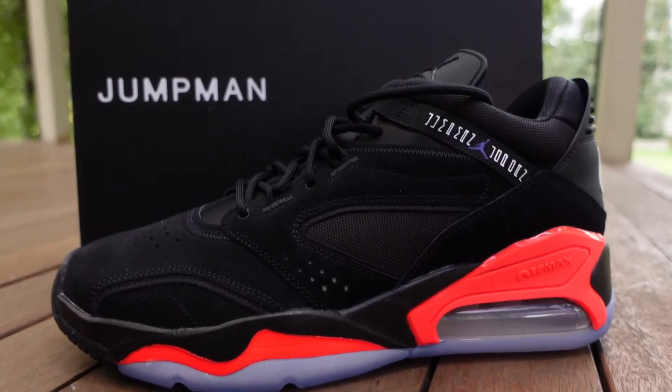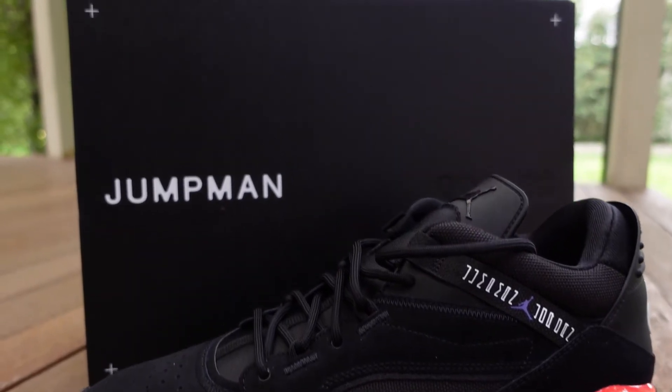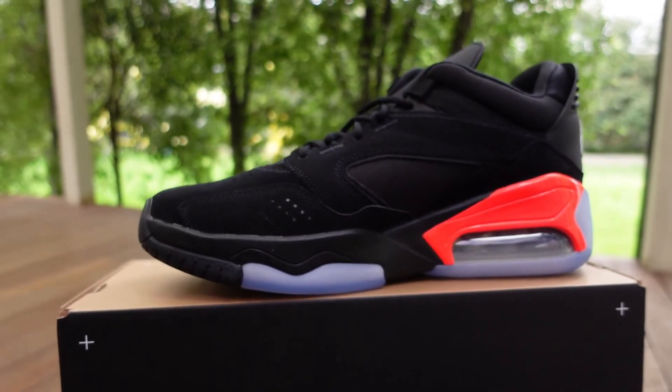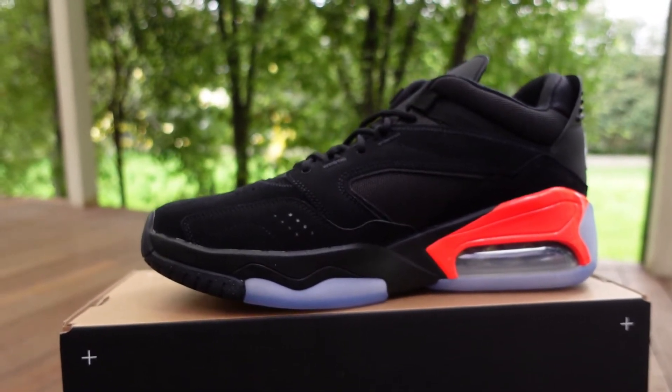I can't help but love the Jordan Brand — it's true. I do get frustrated with the availability of some models and the way they push those models out, as well as pricing that sometimes makes getting sneakers a bit of a pipe dream. But if we put aside some of those availability issues, there are just as many performance and lifestyle shoes that are readily available, and they are absolute fire — like the Point Lane.